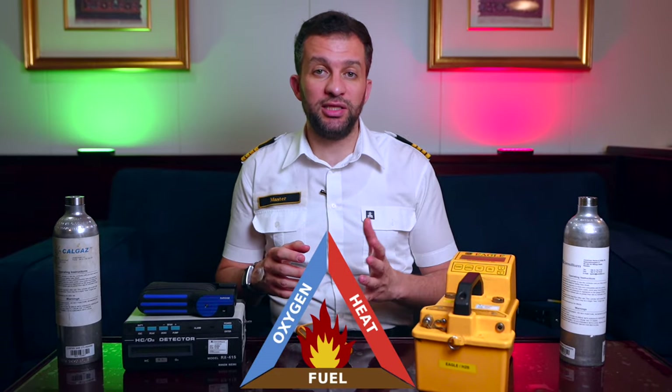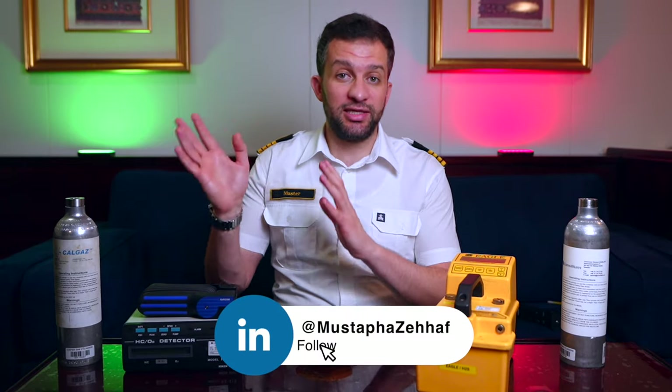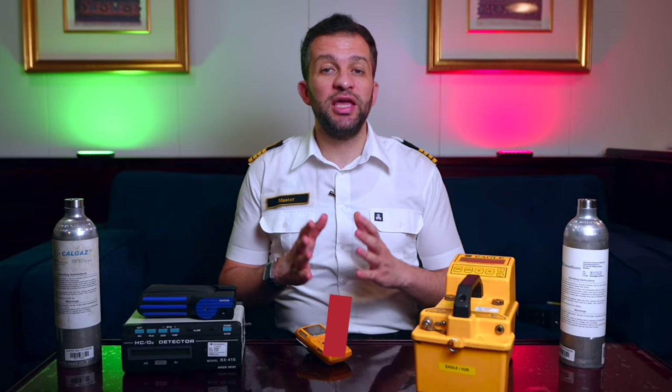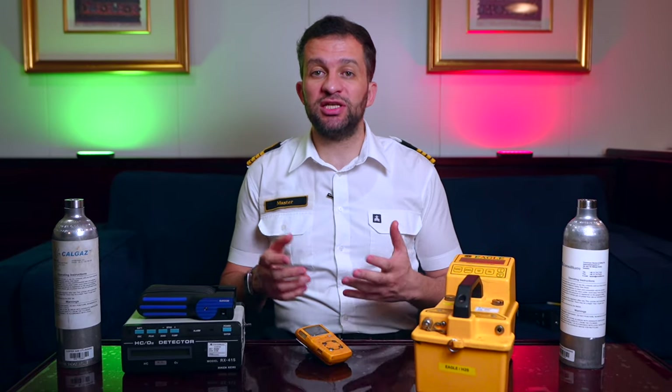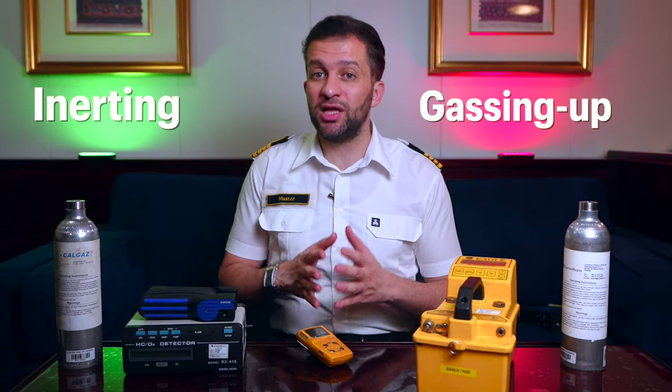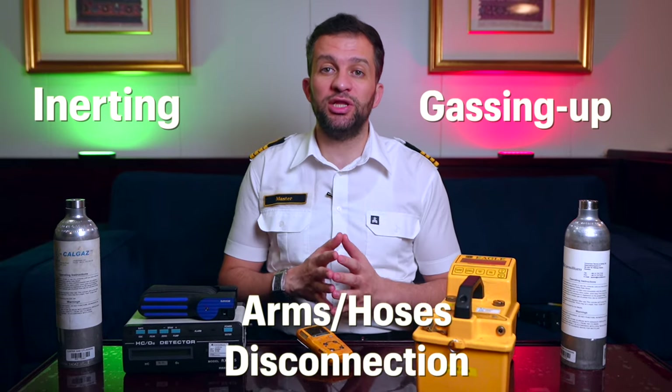This brings us to the limitation of this sensor. For combustion to occur, you need oxygen — fire triangle. The minimum oxygen percentage for this sensor to function properly is 11%. The device has a flashback arrestor installed to avoid igniting the external sample. The type of meters with this sensor are called exposimeters. So any gas meter with a hydrocarbon catalytic sensor cannot be used in inert atmosphere such as during gas-up or inerting operations, or when checking hydrocarbon content before arms or hoses disconnection since there is no oxygen. Instead, use the infrared type sensor, which has no such limitation.